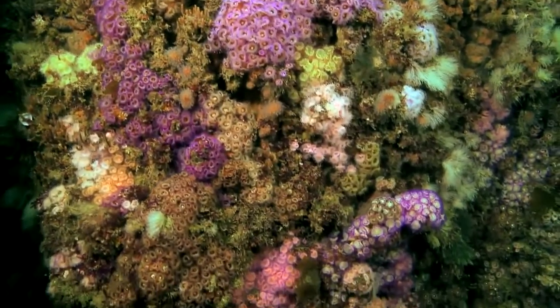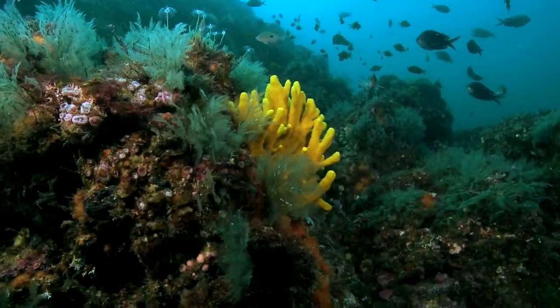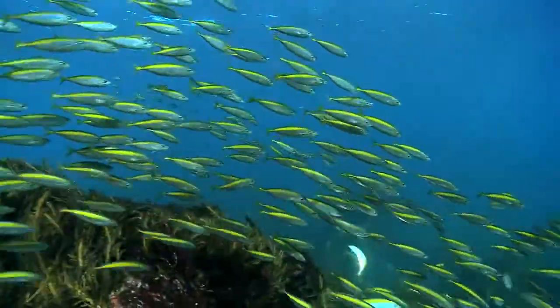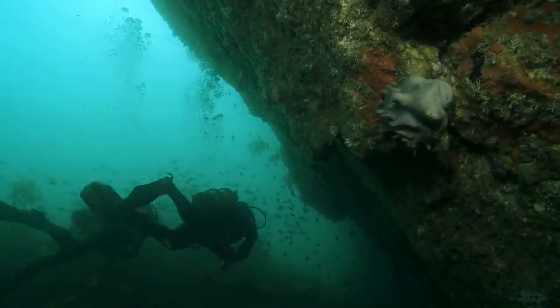It's beautiful down there. I hadn't expected to see so much colour — looks like something out of the tropics really. Colourful fish, beautiful sponge and crusting communities, soft corals. Amazing communities.